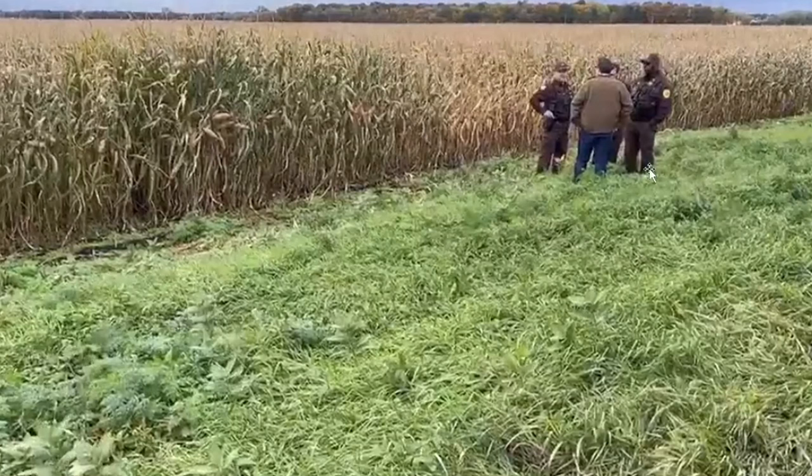Here you can see they're standing on a hill, but if they were closer to this cane, it's definitely a lot taller than these people are.